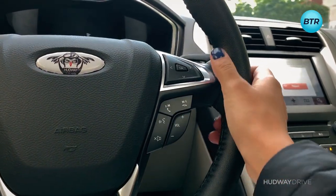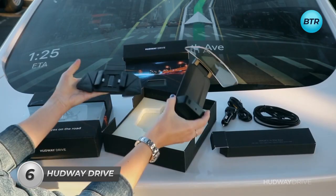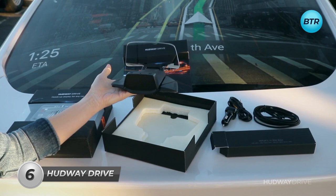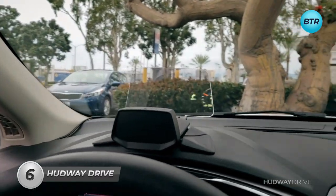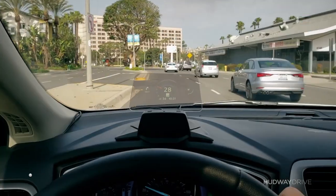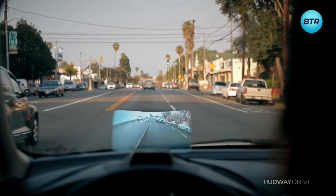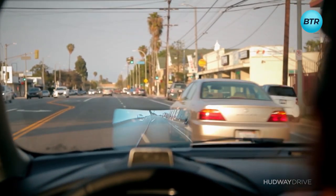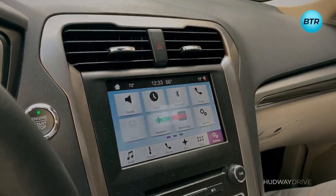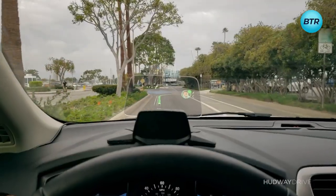Elevate your driving experience with the Hudway Drive. This ultra-slim aftermarket device attaches instantly to your dashboard, giving you access to all the information you need while keeping your eyes on the road. With a transparent display, you'll never lose sight of what's ahead while receiving crucial updates, including directions, calls, and notifications right before your eyes.